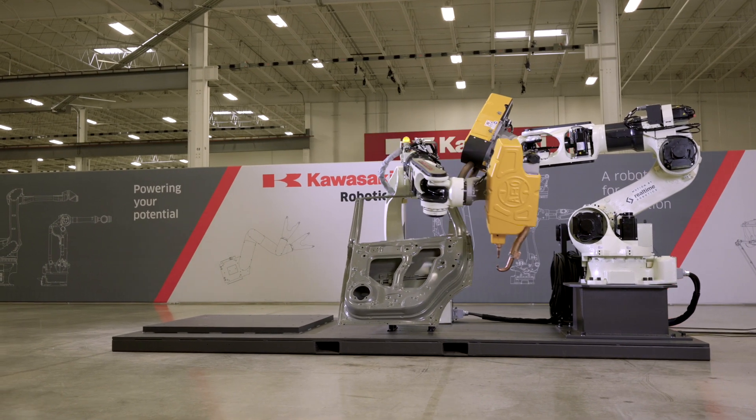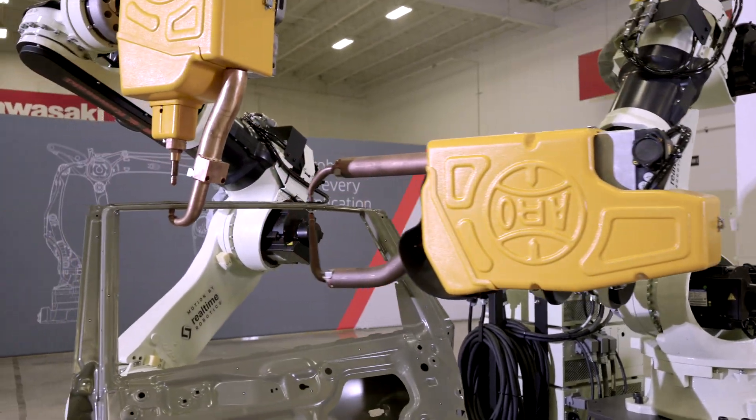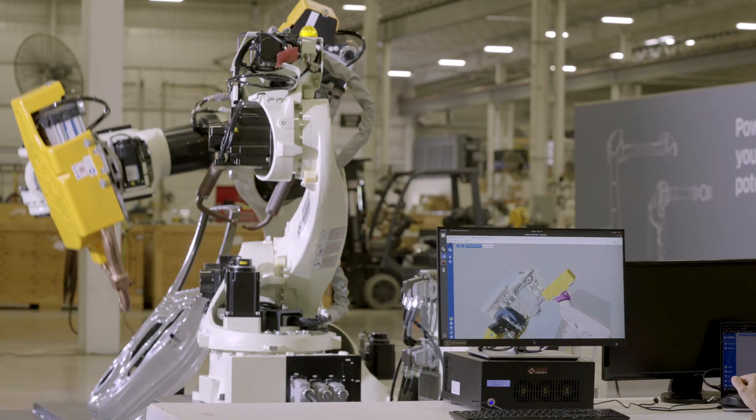Real-Time Robotics has developed a very exciting software called RapidPlan, which enables motion planning and collision avoidance with the push of a button. For example, robot programming that would take days now takes hours, and you get instant sharing of tasks between robots without reprogramming.